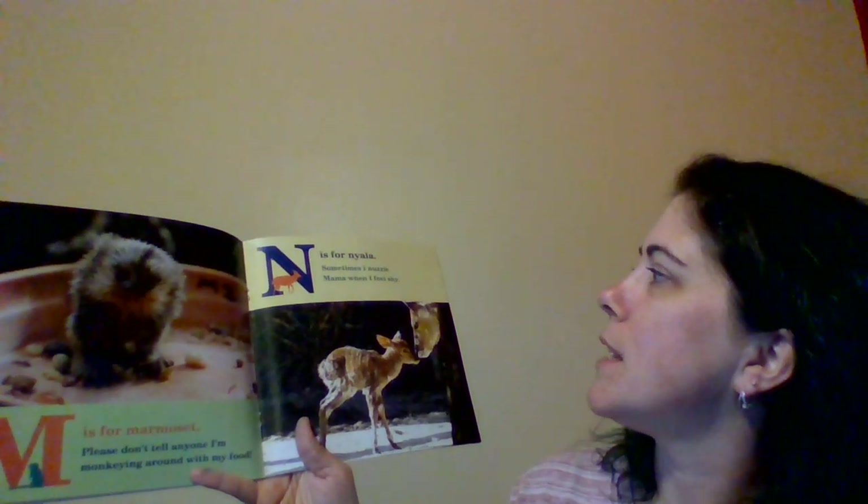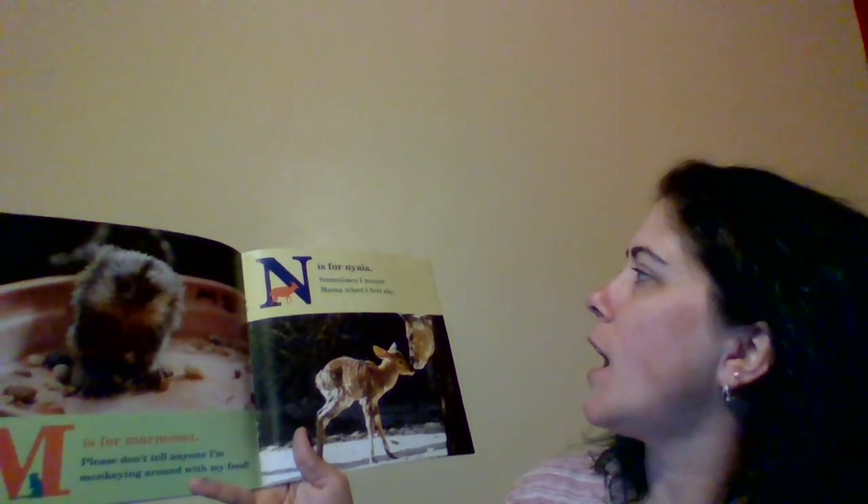M is for Marmoset. Please don't tell anyone. I'm monkeying around with my food. N is for Nyala. Sometimes I nuzzle mama when I feel shy.